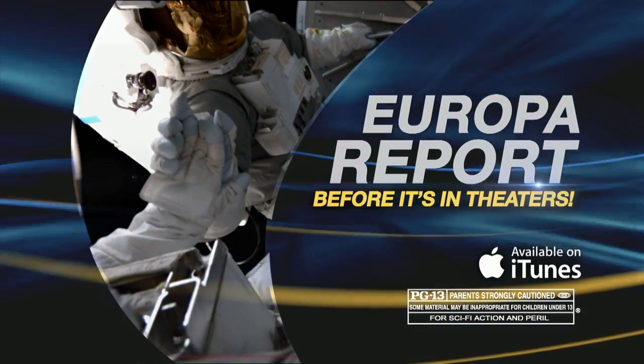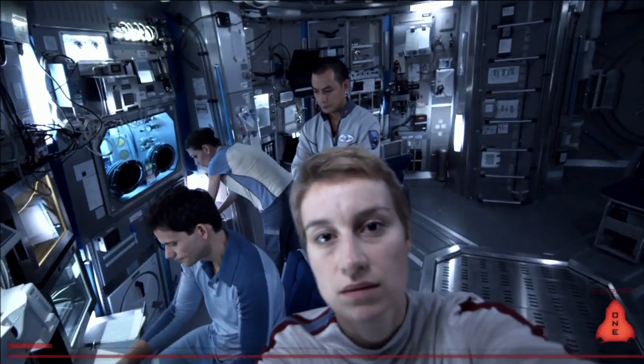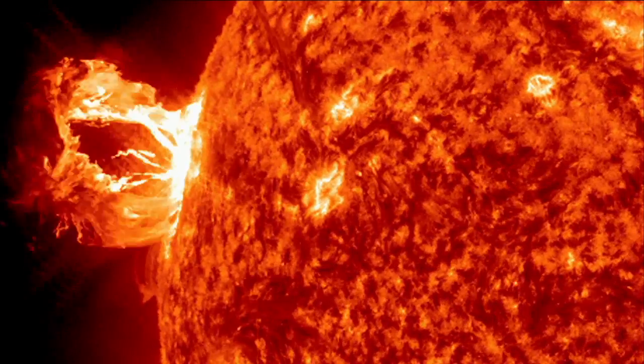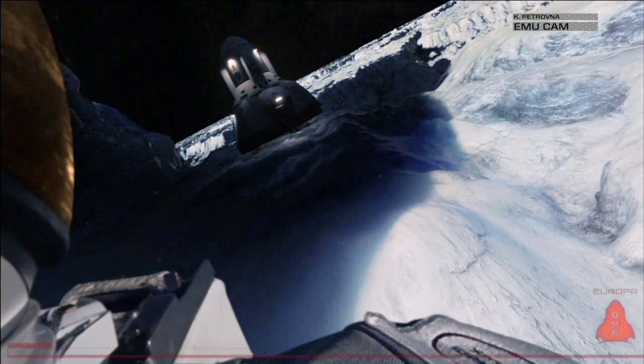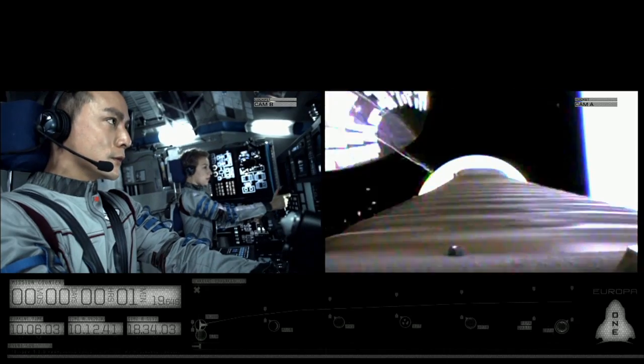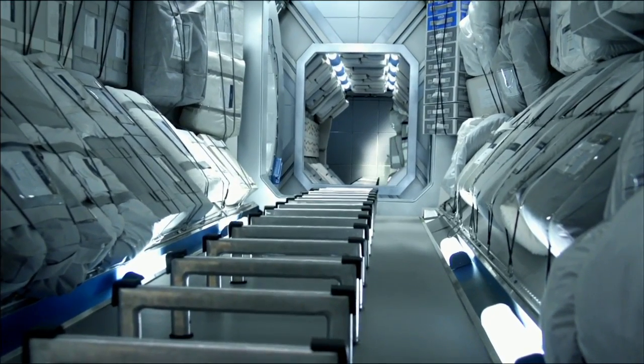Europa Report — watch it now on iTunes before it's in theaters August 2nd. Most science fiction films stray towards the science fantasy aspect, but this one was much closer to the films that I really love, like 2001 or Sunshine, where there's a lot of scientific integrity to the story. I was just blown away because of the attention to detail in all of the science.